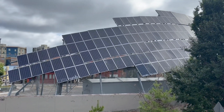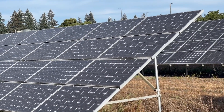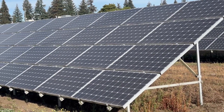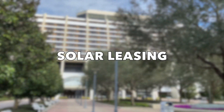Welcome back to The Energy Professor. Are you tired of those ever-increasing electricity bills? What if I told you there's a way to harness the power of the sun without a massive upfront investment? Stick around because today we're diving deep into solar leases and explaining exactly how they work.